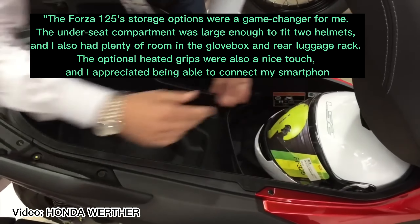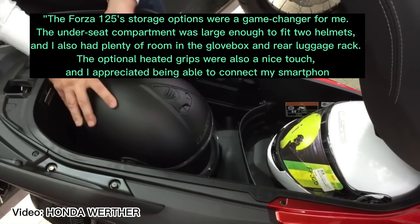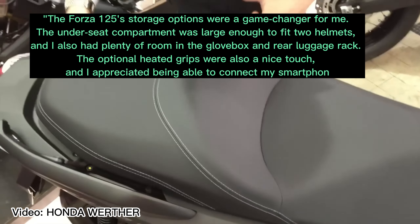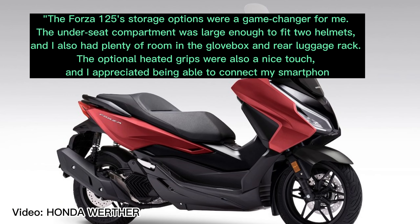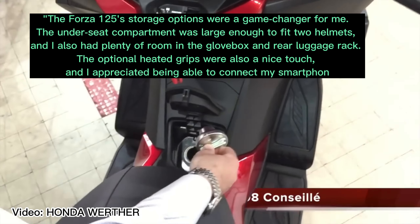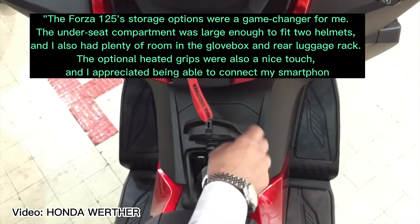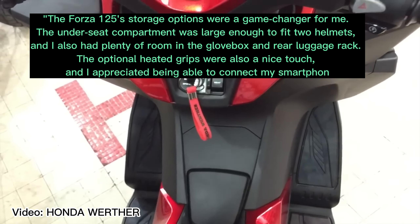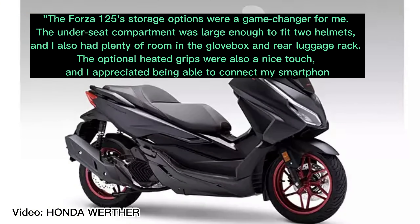And another review: "The Forza 125 storage options were a game changer. The under-seat compartment was large enough to fit two helmets, and I also had plenty of room in the glove box and rear luggage rack. The optional heated grips were a nice touch, and I appreciated being able to connect my smartphone to the scooter for navigation and music." — David, adventure seeker.